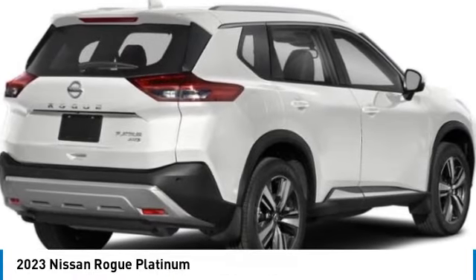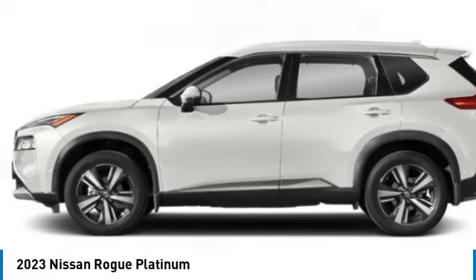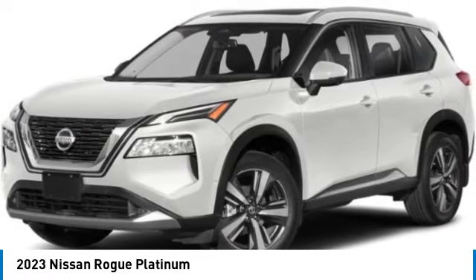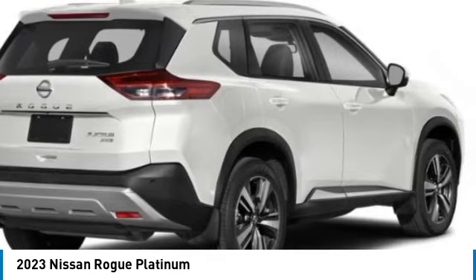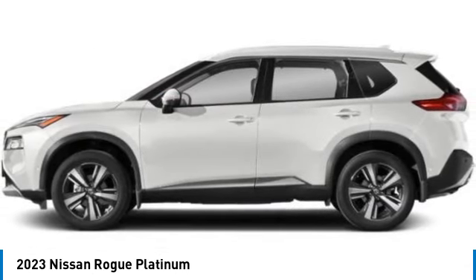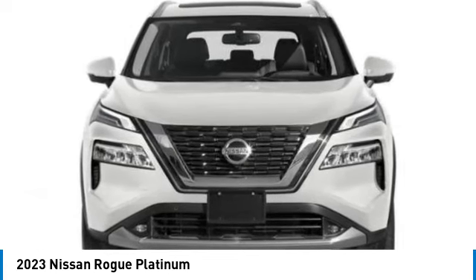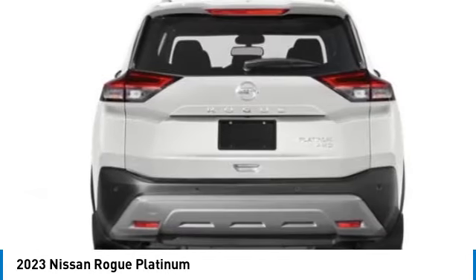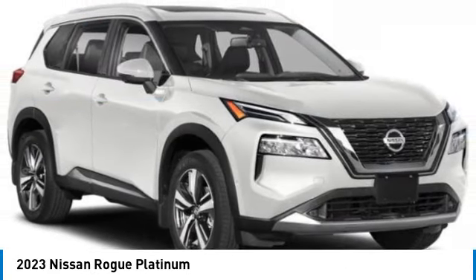Looking for the right vehicle? Check out the 2023 Rogue. The stylish Rogue gets 27 miles per gallon and still boasts nearly 58 cubic feet of cargo space. With a five-star side impact safety rating and confident handling, the Rogue is more than you expect and everything you deserve — and is priced below $45,000.